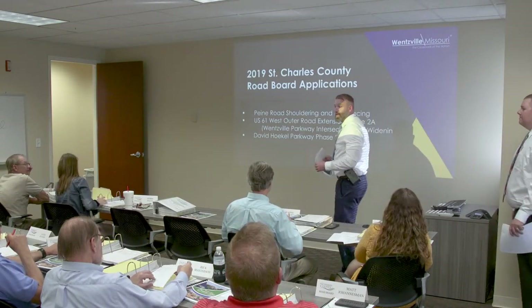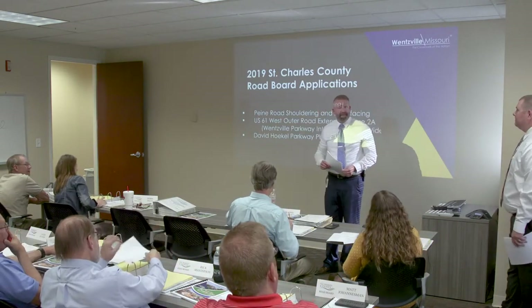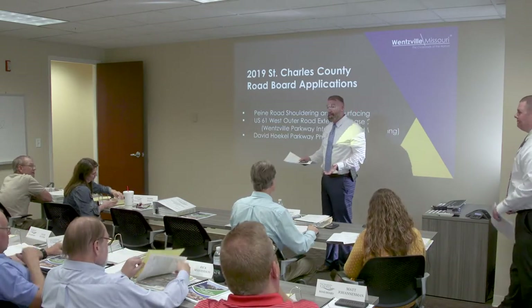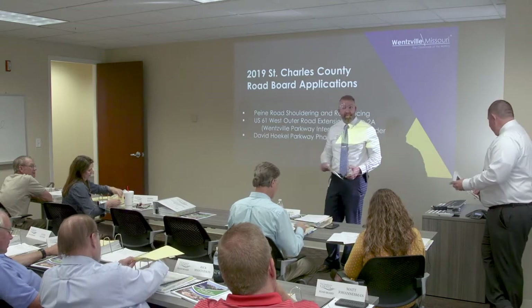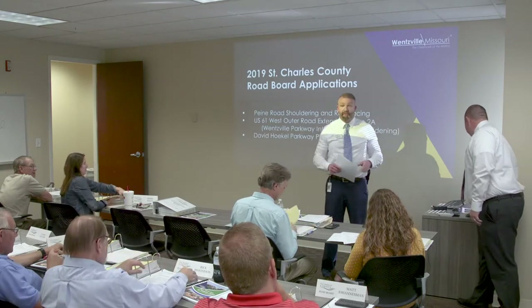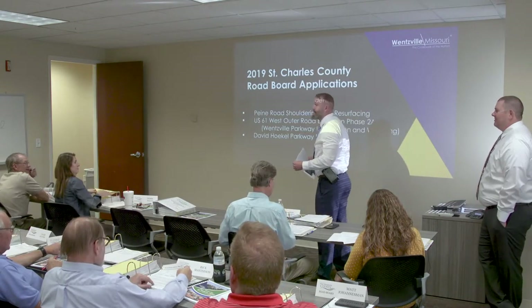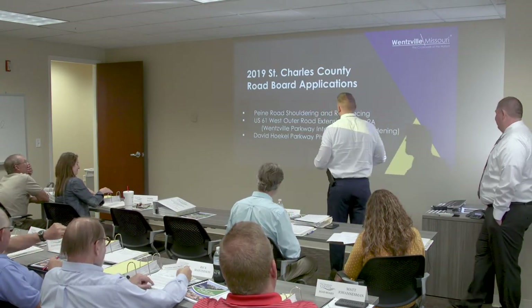Good evening. I'm Douglas Lee, Director of Public Works for the City of Wentzville, and this is Kevin Schutte, our Senior Project Manager. We want to thank the road board members for taking the time tonight. We have three projects to present, so we should have everybody home well in time for the Blues game. Kevin will talk about the first project: Piney Road shouldering and horizontal curve improvements.